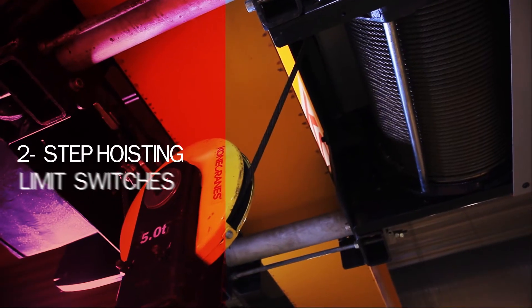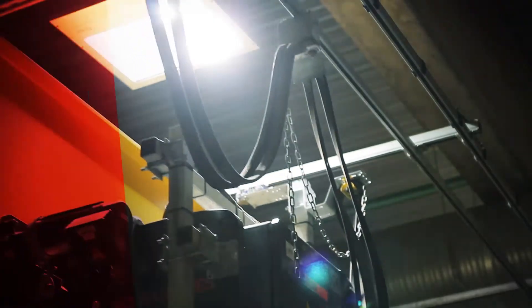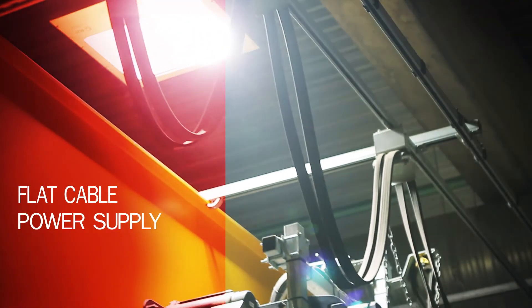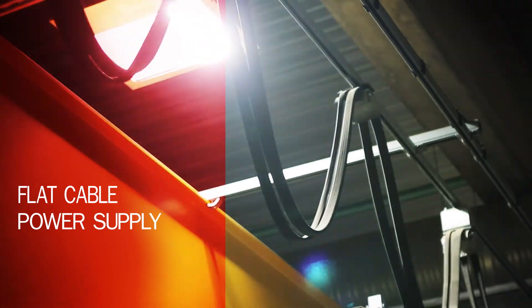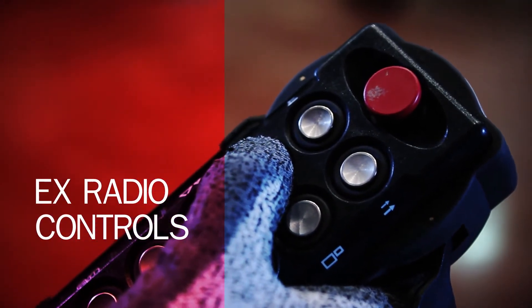Two-step hoisting limit switches ensure safe load handling. A flat cable power supply line improves the approach dimensions of the crane. EX radio controls make crane operation easy and ergonomic.